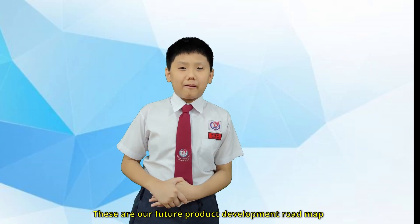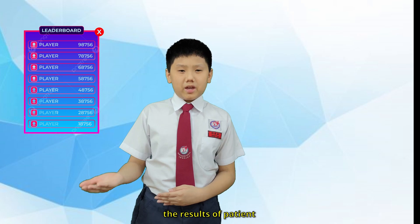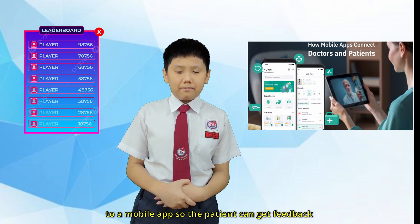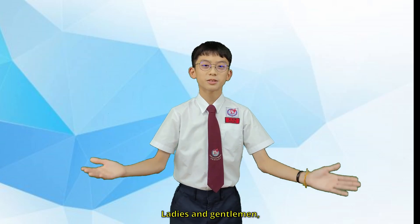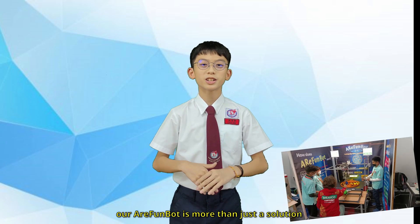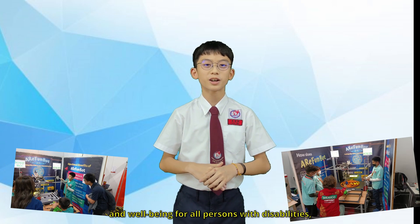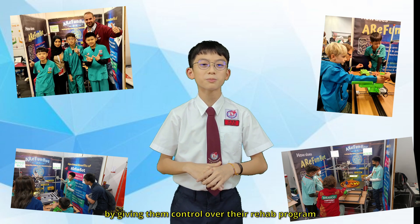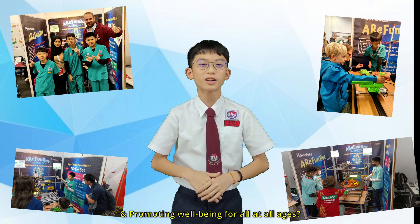These are our future product development roadmaps. We intend to include a leaderboard that displays the results of patients, and we also intend to develop and integrate the RA FundBot into a mobile app so that the patient can get feedback from doctors and therapists. Ladies and gentlemen, our RA FundBot is more than a solution to support good health and well-being. It helps ensure healthy life and well-being for all persons with disabilities by giving them control over their rehab program. Isn't this the future of healthy life and promoting well-being for all at all ages?